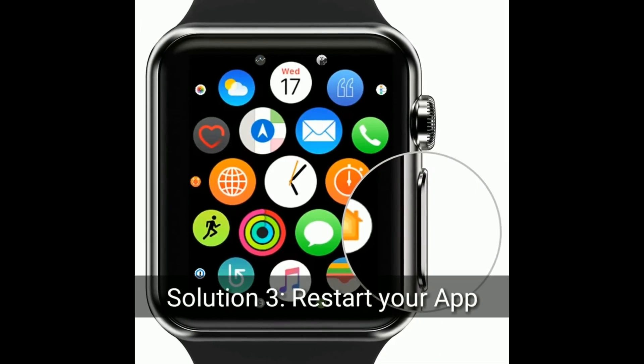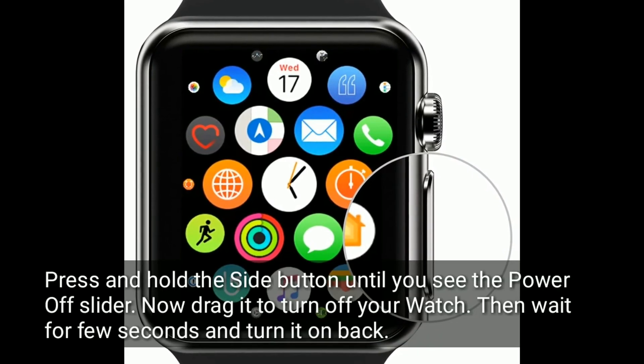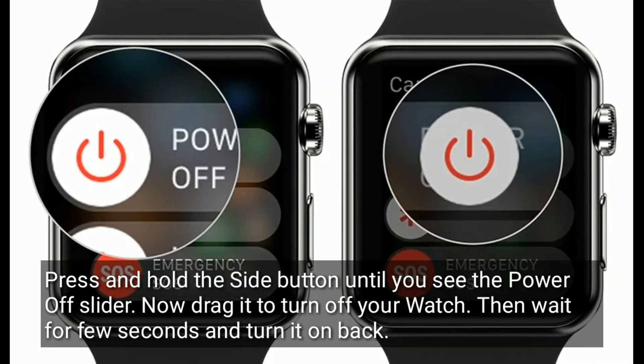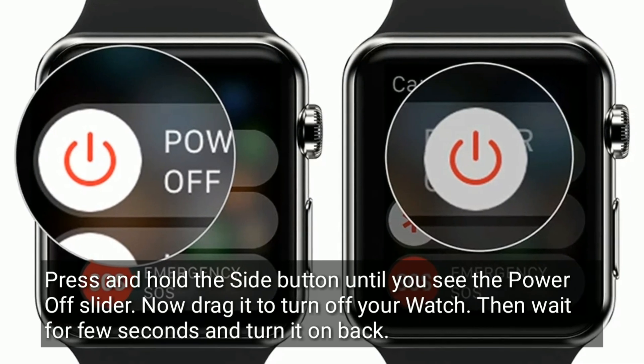Solution three is to restart your Apple Watch and iPhone. On your Apple Watch, press and hold the side button until you see the power off slider, then drag it to turn off your watch. Wait a few seconds and turn it back on.